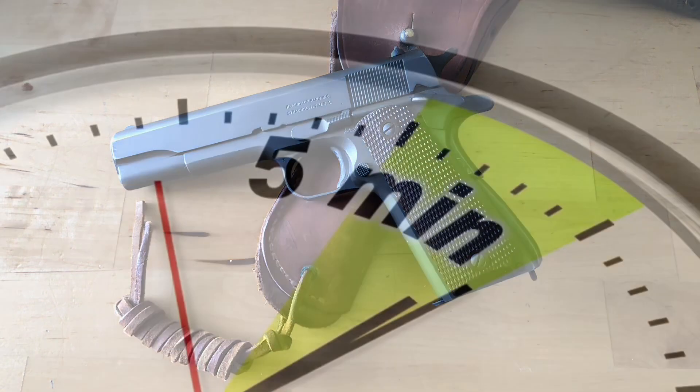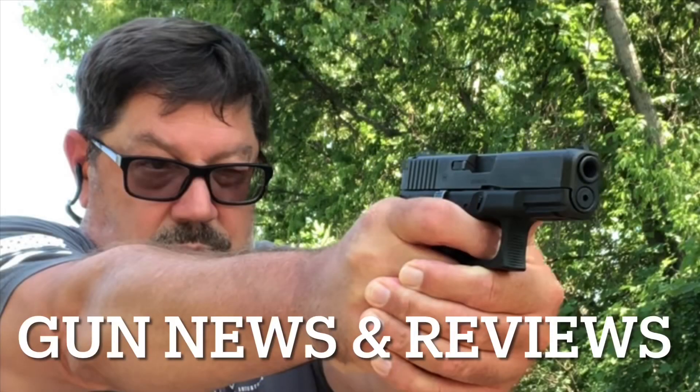Welcome to Gun News in 5 Minutes or Less. This is brought to you by the Gun News and Reviews Channel.